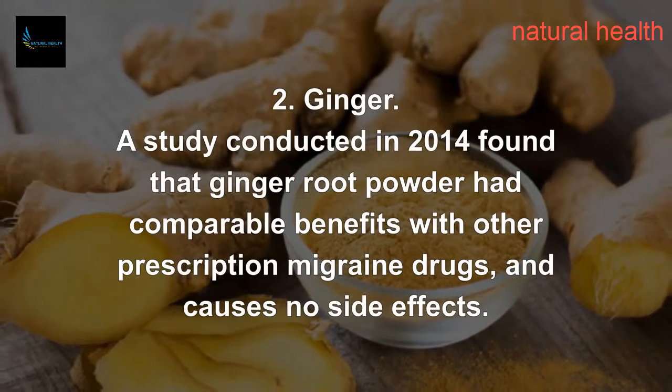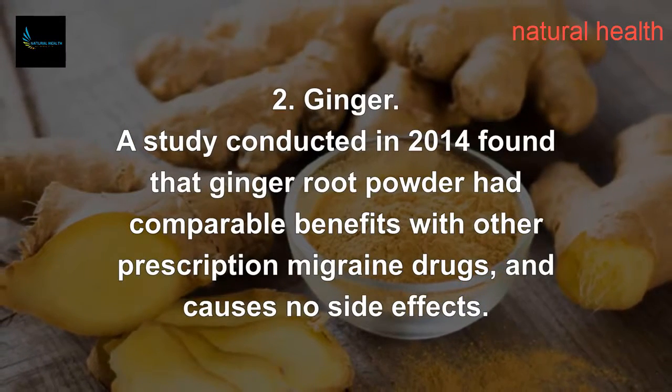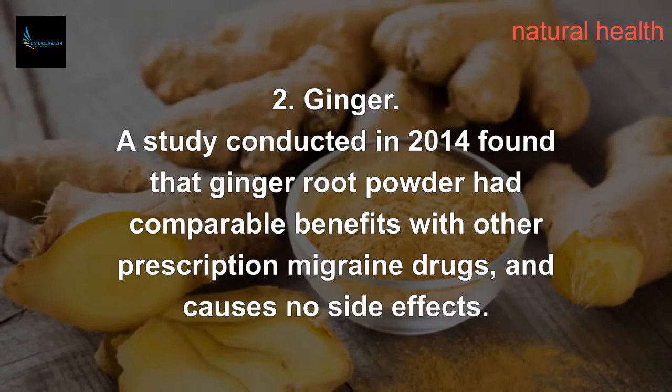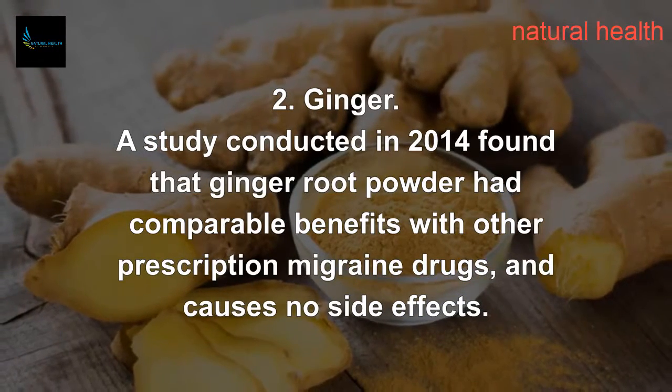2. Ginger. A study conducted in 2014 found that ginger root powder had comparable benefits to other prescription migraine drugs, and causes no side effects.